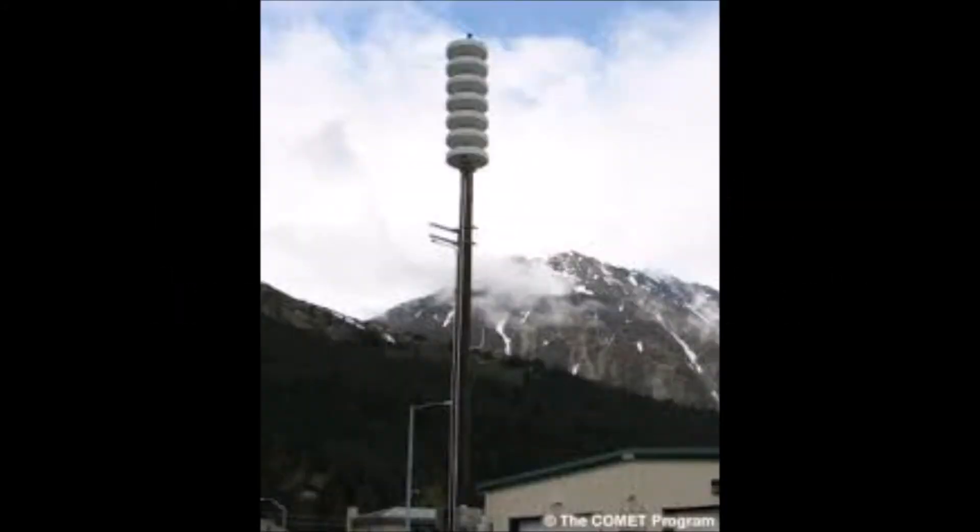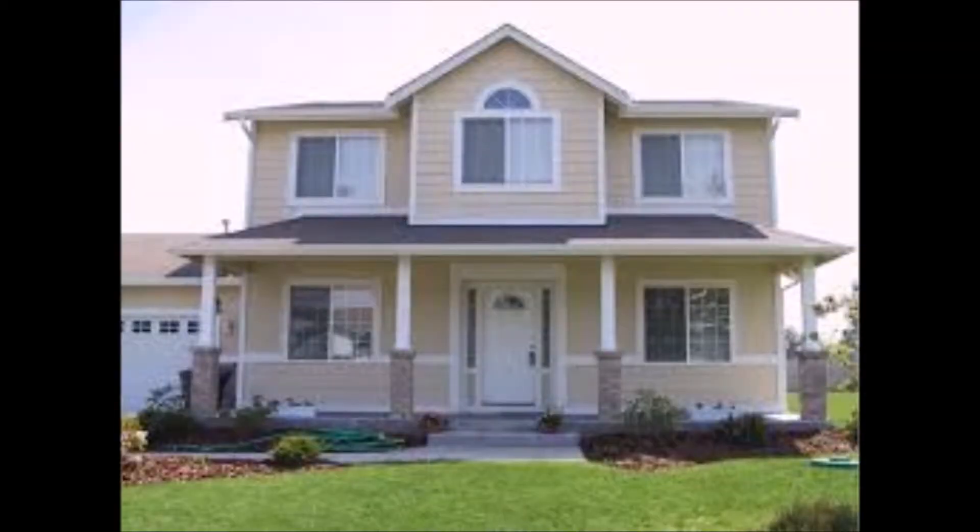If there is an eruption, you will hear a siren that sounds like this. If you hear this siren and have time, go directly to your concrete bunker. If you do not have time, seal all doors and windows and grab your emergency kit.